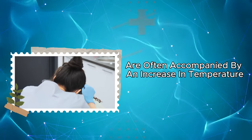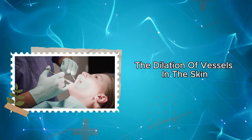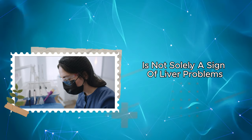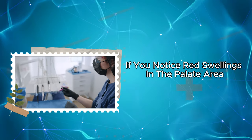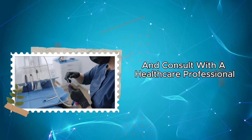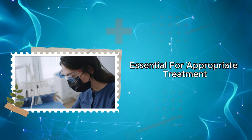Red swellings are often accompanied by an increase in temperature and a slight burning sensation, due to the dilation of vessels in the skin. However, palmar erythema is not solely a sign of liver problems — it can also be associated with various factors such as alcohol use, hormonal changes, or other health issues. If you notice red swellings in the palate area, it's crucial to take this seriously and consult with a healthcare professional, as early diagnosis is essential for appropriate treatment.